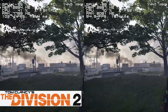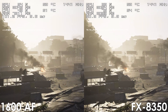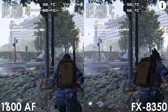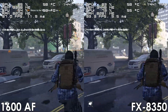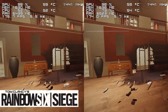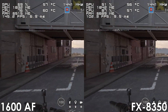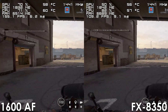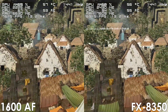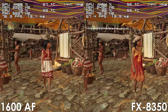Overclocking does help the FX8350 get pretty close to the 1600AF in The Division 2, though since we're mostly GPU-bound in that title, the Ryzen processor would likely pull ahead further with a more powerful graphics card. In Rainbow Six Siege, there's just no way the FX8350 catches up, even overclocked to 5GHz — the 1600AF is still 45 frames ahead. Shadow of the Tomb Raider is another title where the overclocked FX gets fairly close, falling behind by roughly 6–8 frames, though when it comes to frame time consistency the Ryzen processor is the clear winner.